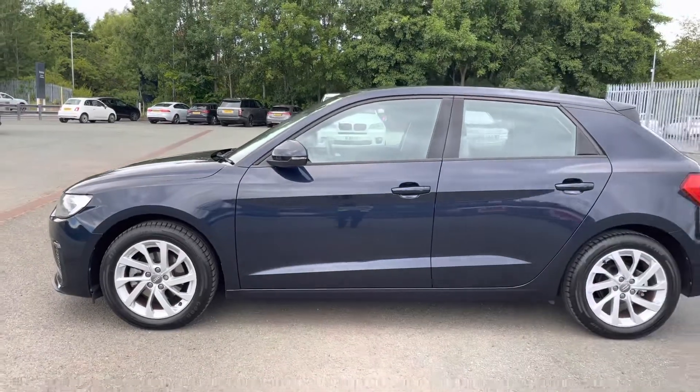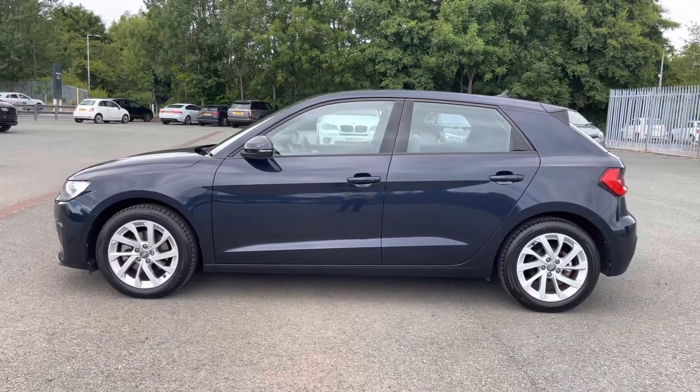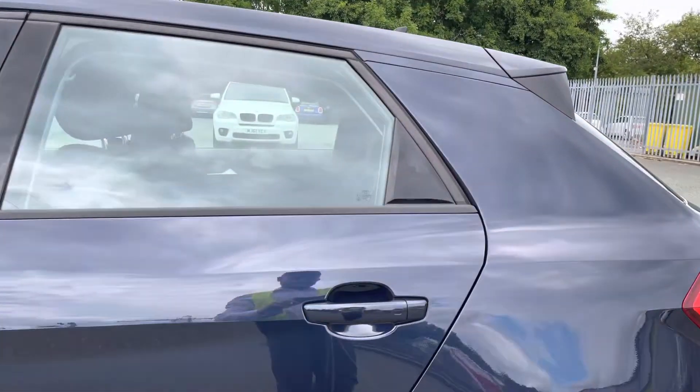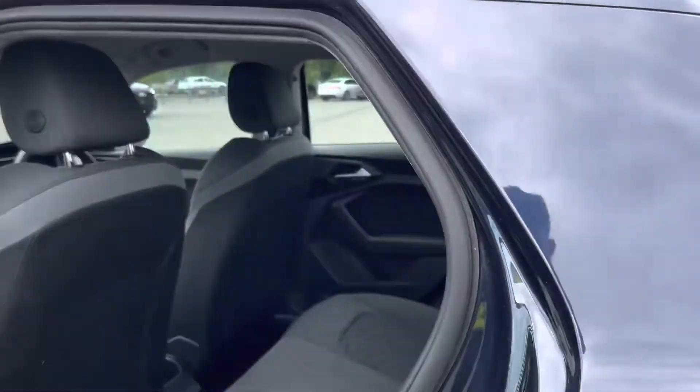We also have the heated and electrically adjustable door mirrors for your convenience on those colder winter mornings, and the black window trim helps maintain the smart look of this A1.